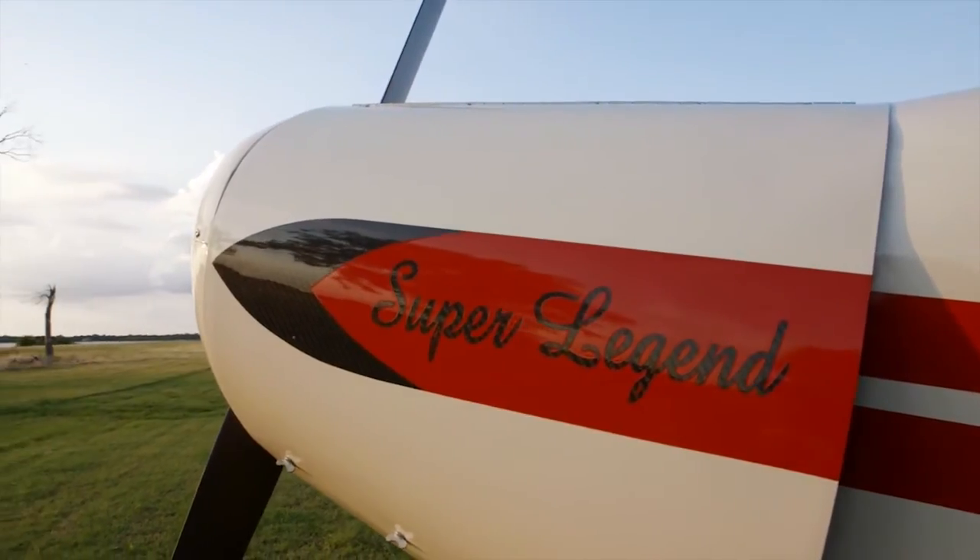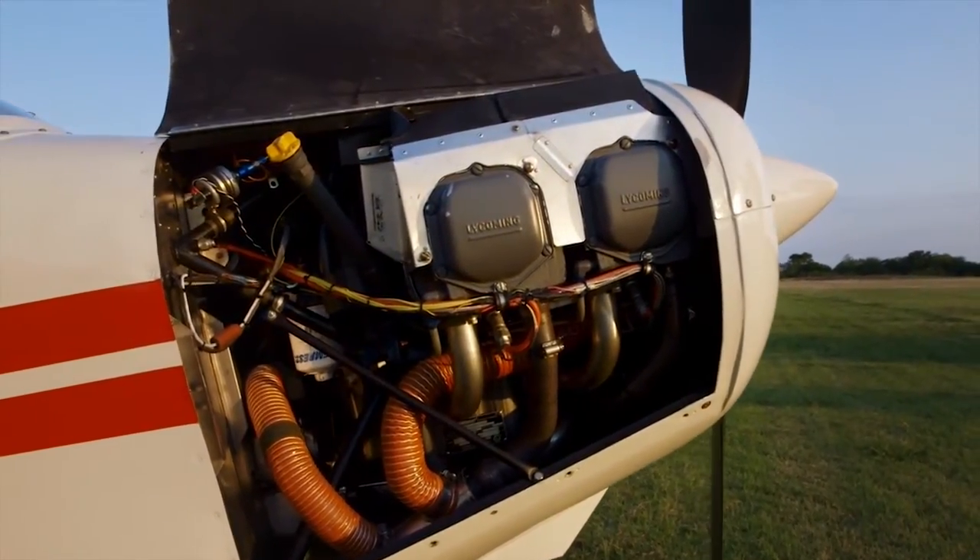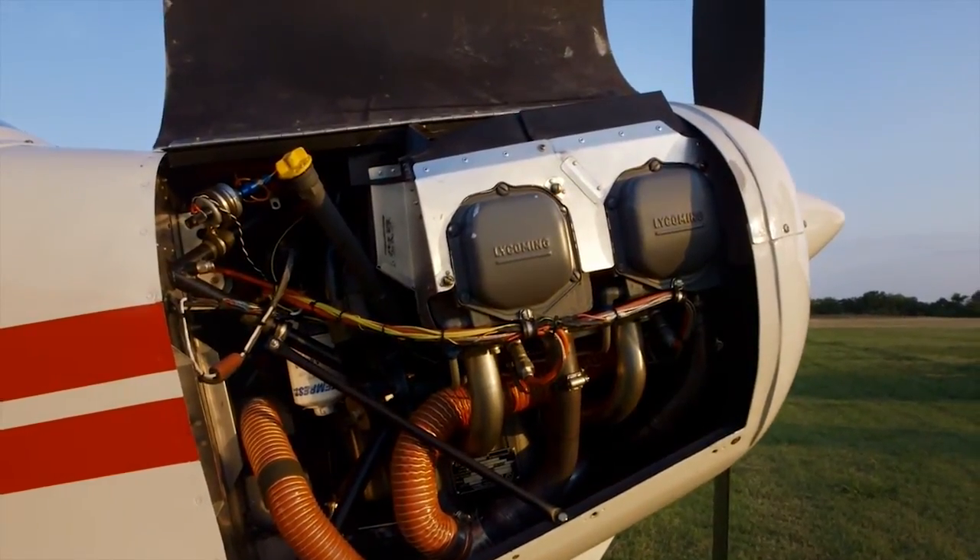The company offers the Super Legend, featuring a 115 horsepower Lycoming engine. Hart got the idea by studying modified Cubs in Alaska.